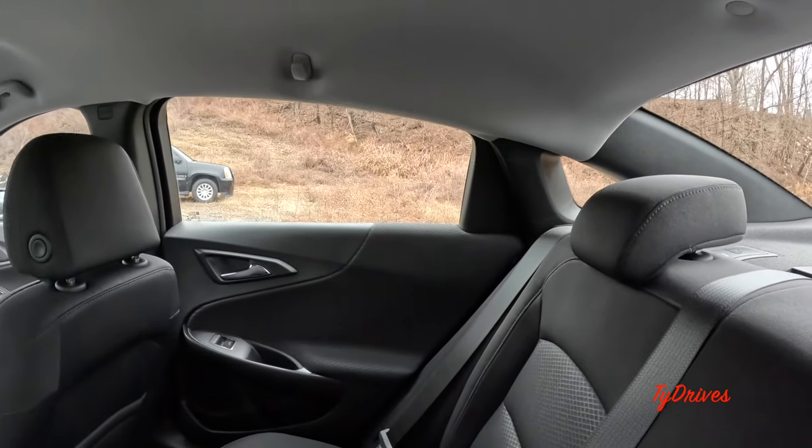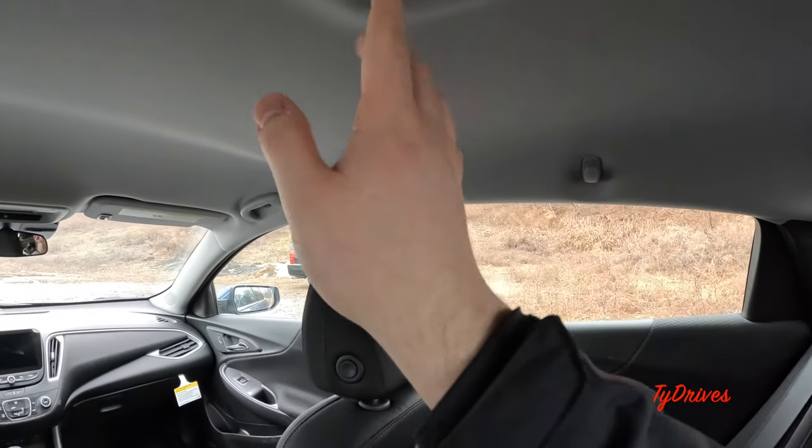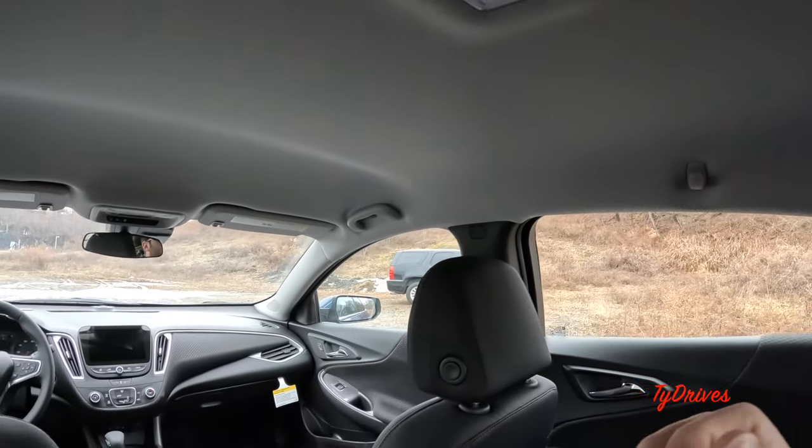We have comfy headrests that you can raise and lower, a full gray headliner with some lighting back here, and of course coat hooks.